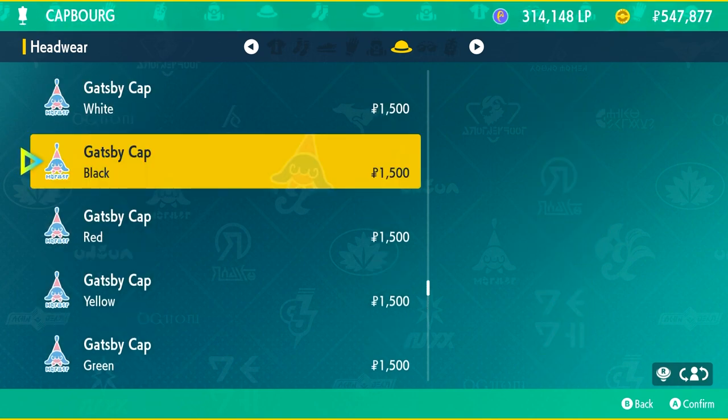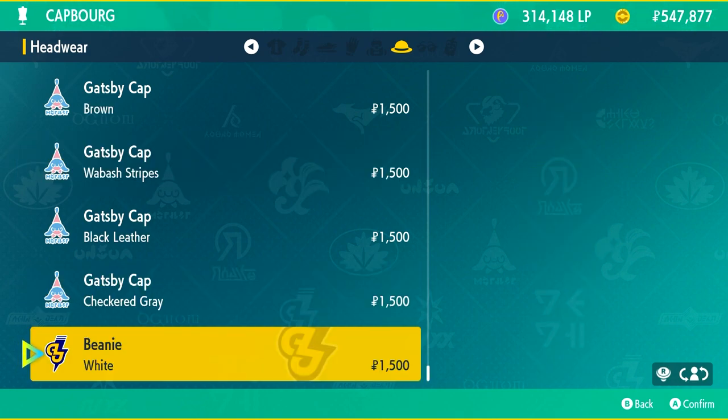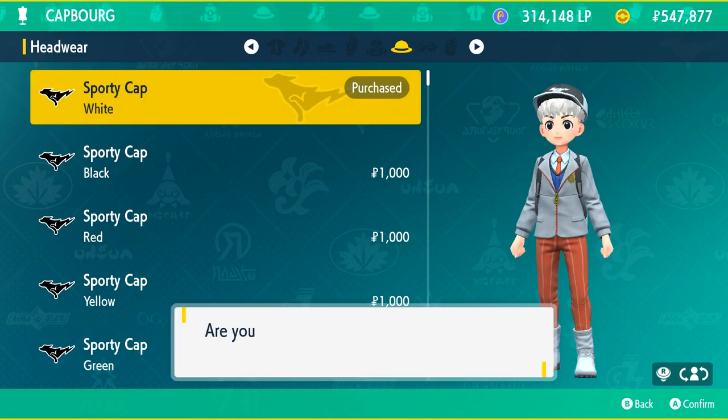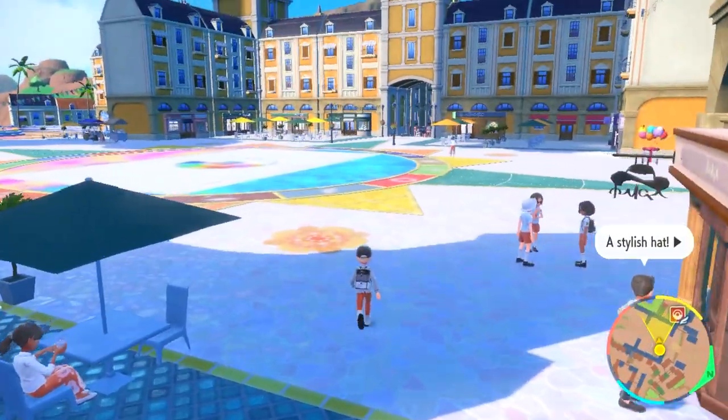Cap Borg also sells Gatsby caps if you want one of those, and oddly enough they have one beanie sold in white right at the end. There are other stores with plenty of beanies but this one I think is the only one that has the white one.